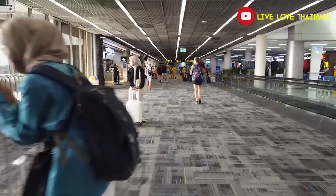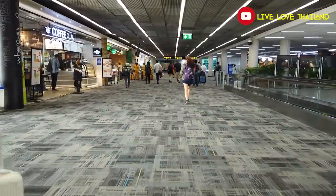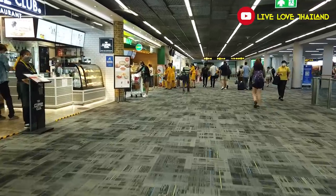Here we are at the duty-free zone. We still have 45 minutes — the flight is delayed to 10:20, and boarding will be at 9:45. So let's explore around a little bit and after that grab a coffee and eat something before we board.